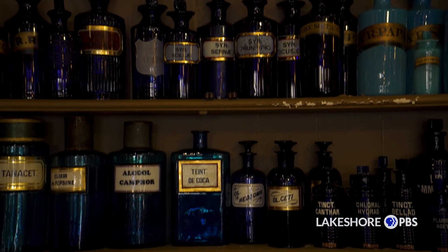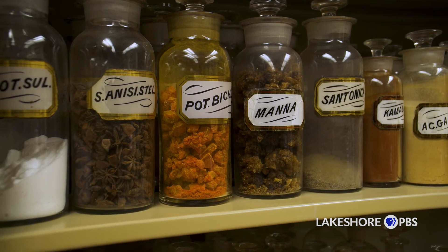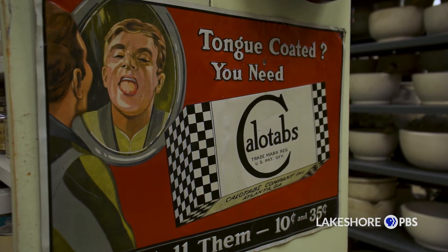You couldn't find another one anywhere else, but I also thought it was a good idea to save it for posterity.